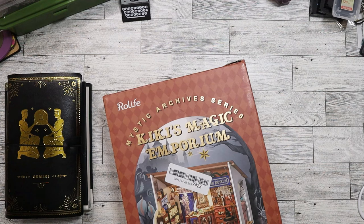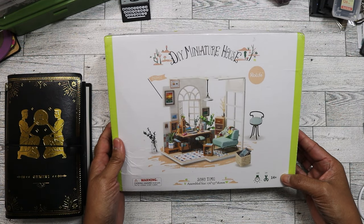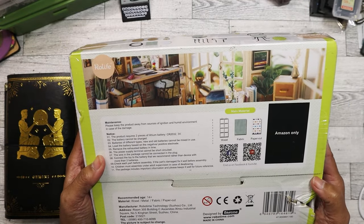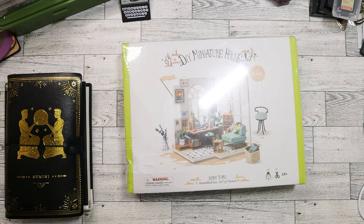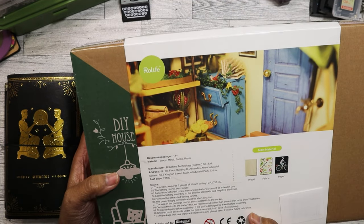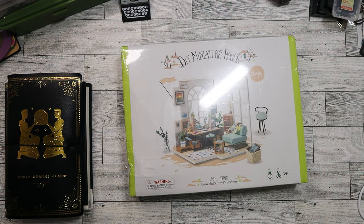The next miniature set is called Soho Time — it's really cute, looks like a loft scene. This one was never opened and was still sealed. You can see it was sold on Amazon and has all its parts. There's also one from what looks like the same company — a flower house set, really really cute. Up close it includes everything.